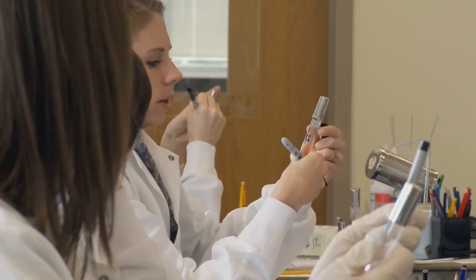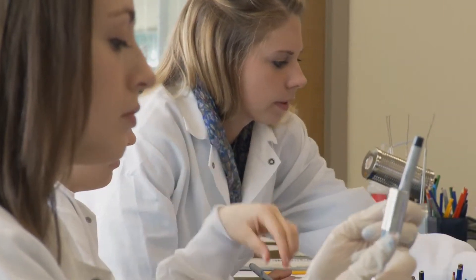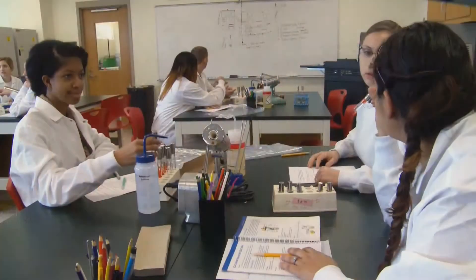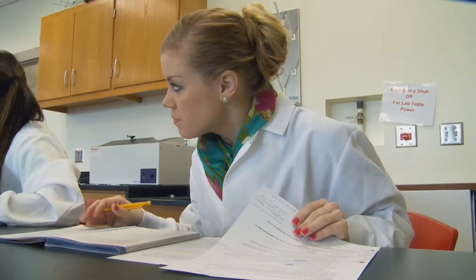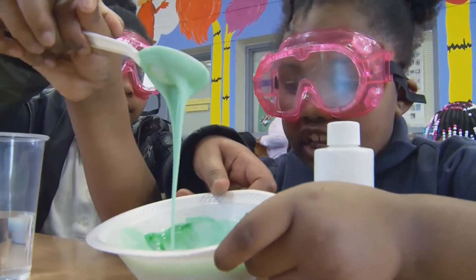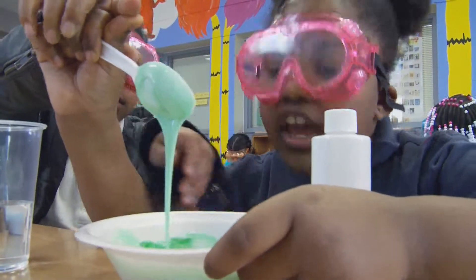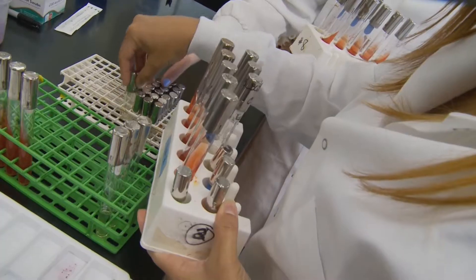For these young women, experiments like this help bring science to life and take the intimidation out of a field saturated with men. When you watch, and all of a sudden their eyes light up, and they physically go, 'Oh!' — and then the smile on their face, like, 'I get it.' Whether they're amazed or disgusted, science captures their attention, as leaders like Spring and Young help break down barriers and mold the next generation of women in STEM fields.